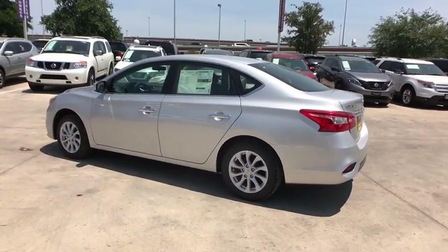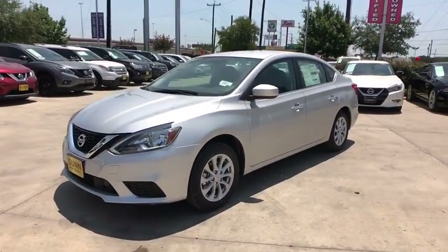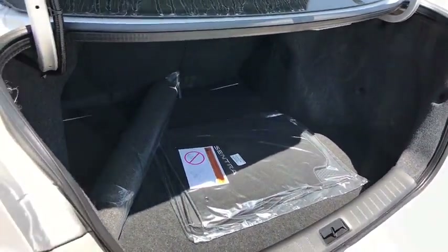Stability control, keyless entry, steering wheel audio controls, anti-lock braking system, backup camera, traction control, Bluetooth, leather-wrapped steering wheel, power steering, adjustable steering wheel, cruise control, keyless start.